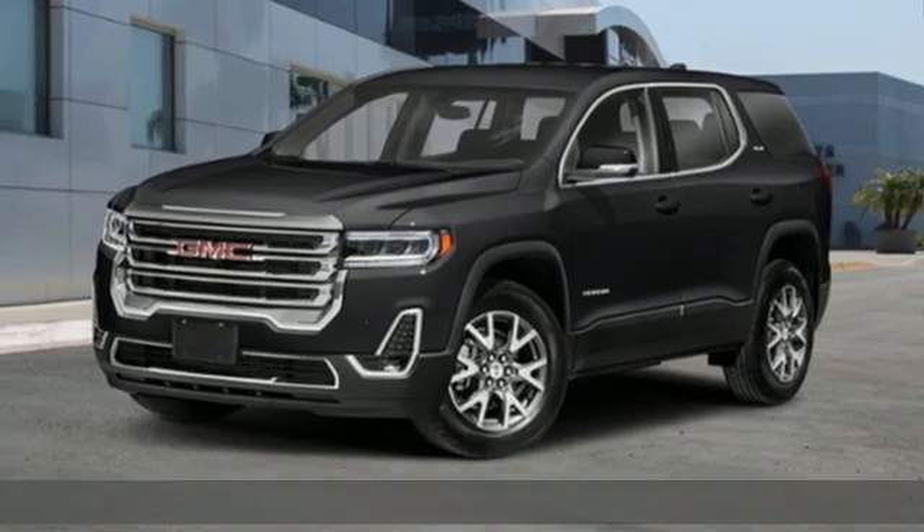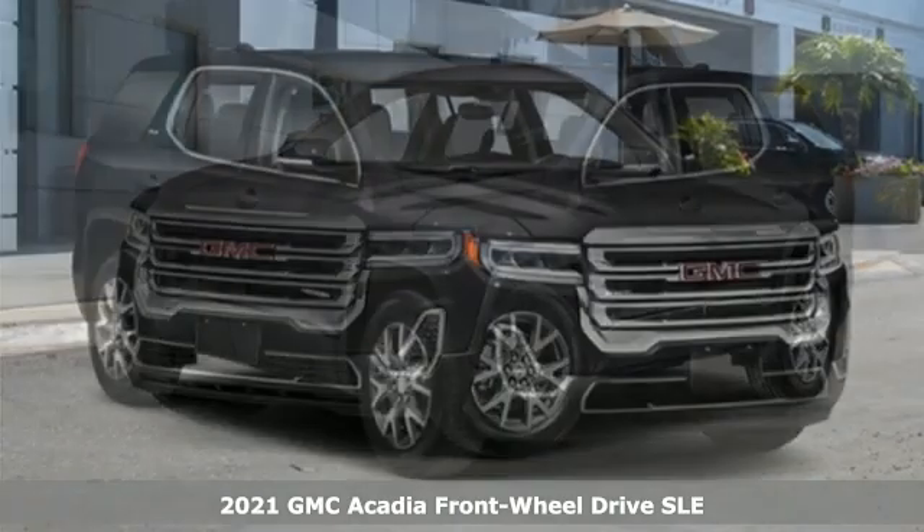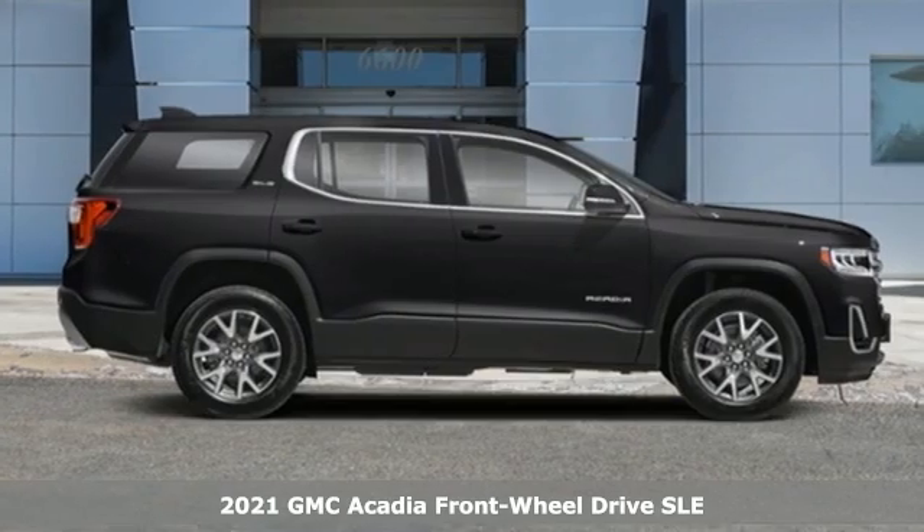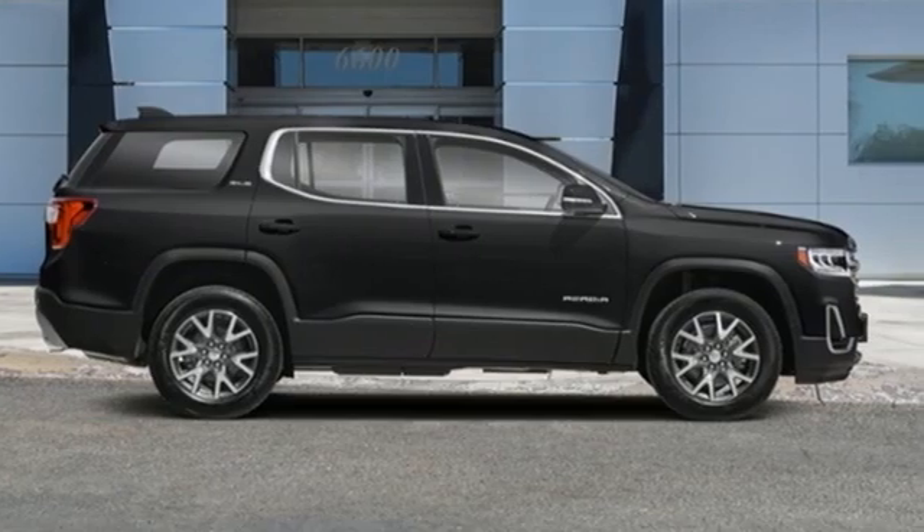Here's a new 2021 GMC Acadia. With style, safety, and space, it's ready to accommodate all your needs. And it comes with all the amenities you need.